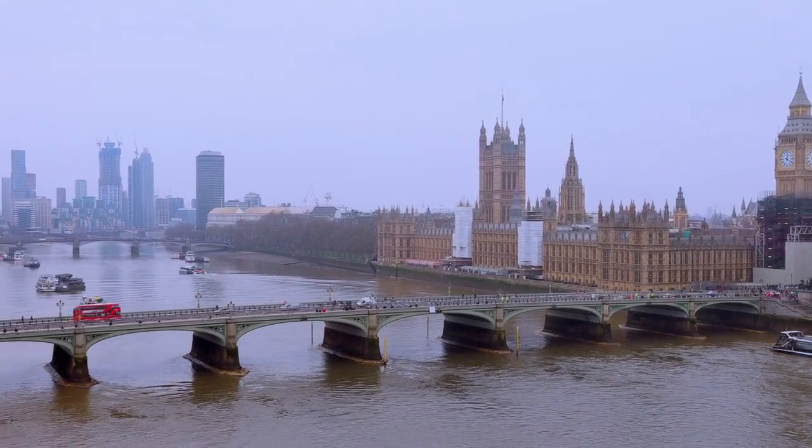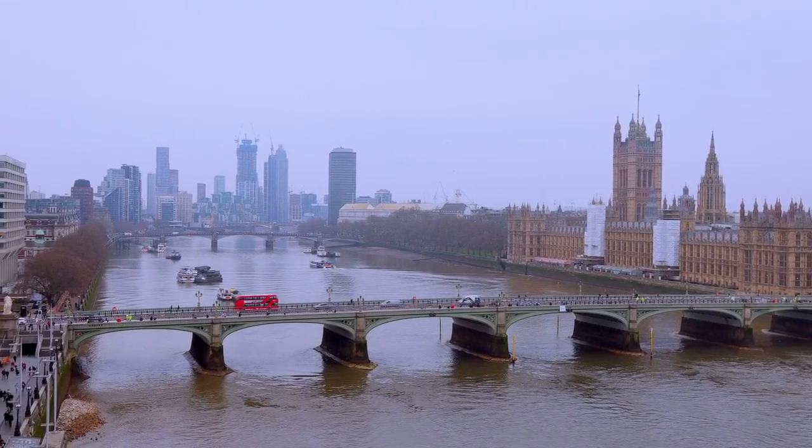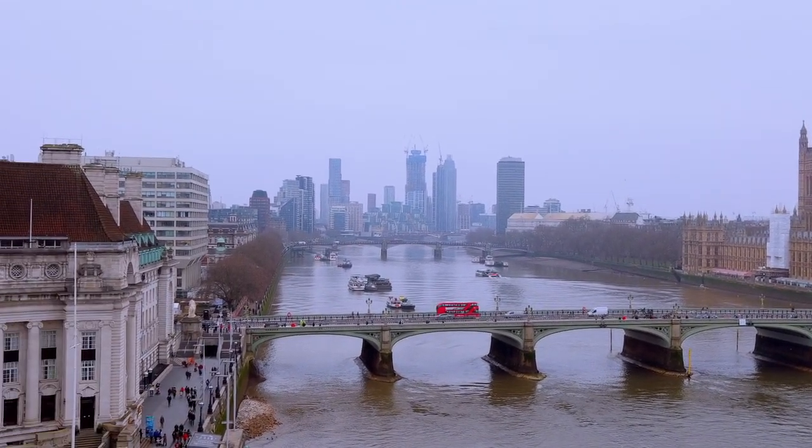The National Gallery: admire a world-class collection of European paintings, including works by Van Gogh, da Vinci, and Rembrandt.